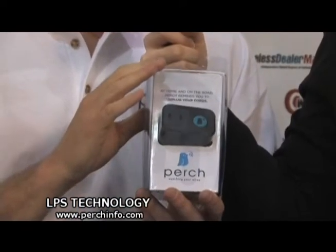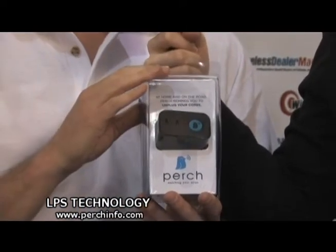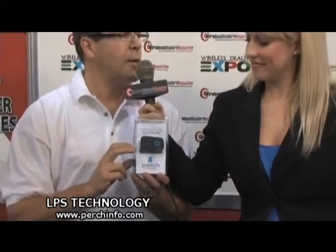We've developed a family of products. We have three right now that we've introduced here at the CES show this week: the two-prong, which I'm demonstrating here, a three-prong adapter, and a USB adapter. And shortly, we'll be coming out with other products, including a laptop replacement charger.